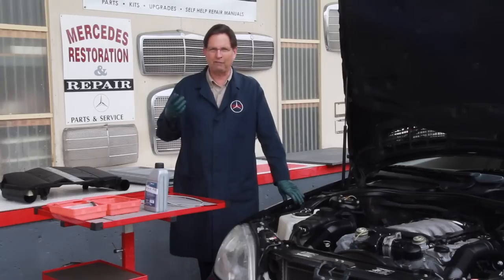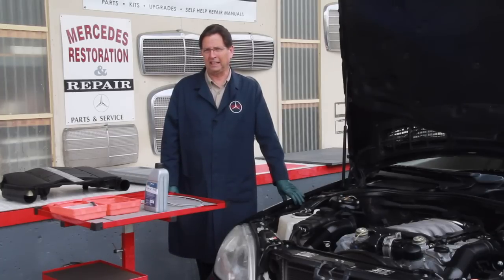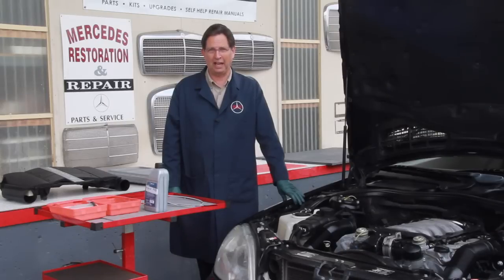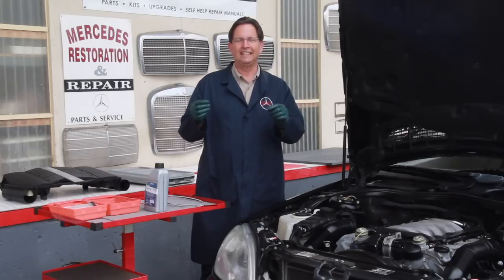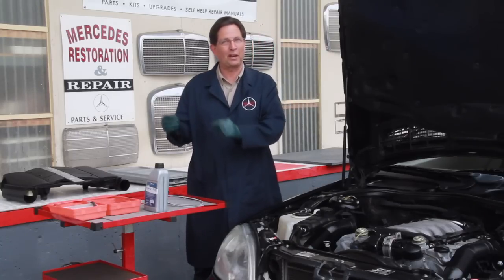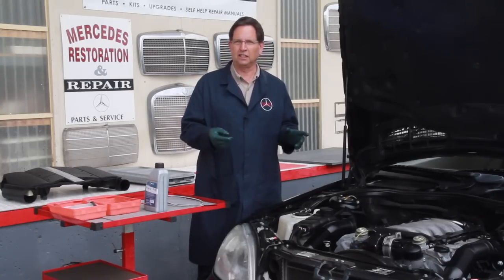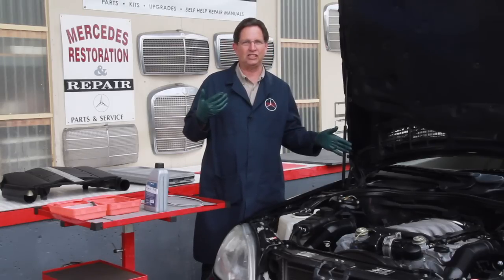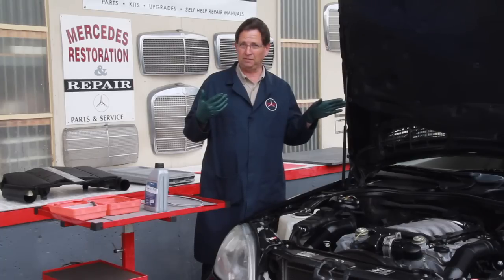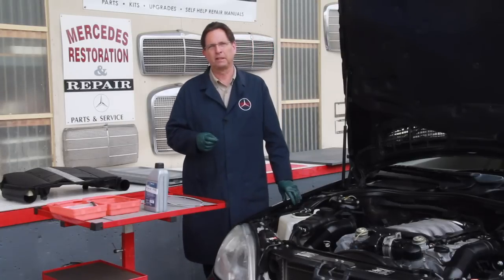I've often wondered what was in the minds of the engineers to do this. But I found out it's not sealed for life. There's a joke that goes around now — what does that mean? Does that mean it's sealed for the life of the transmission? Does it mean it's sealed for the life of the warranty? It certainly doesn't mean it's sealed for your life, because these things will start to develop problems if you think you can just leave them sealed. But they're not really sealed — let me explain why.